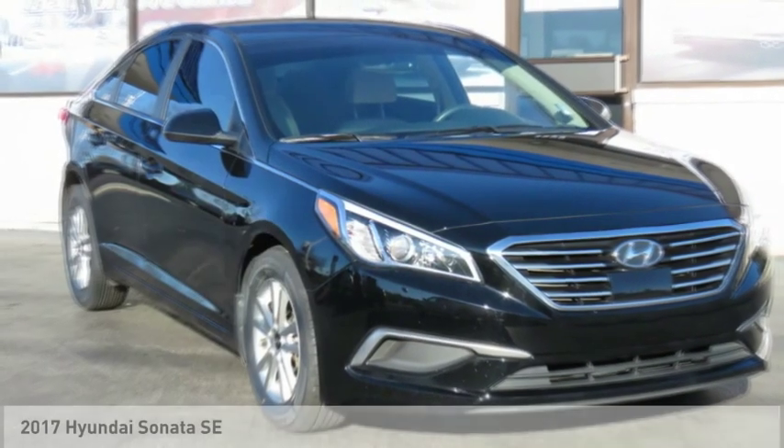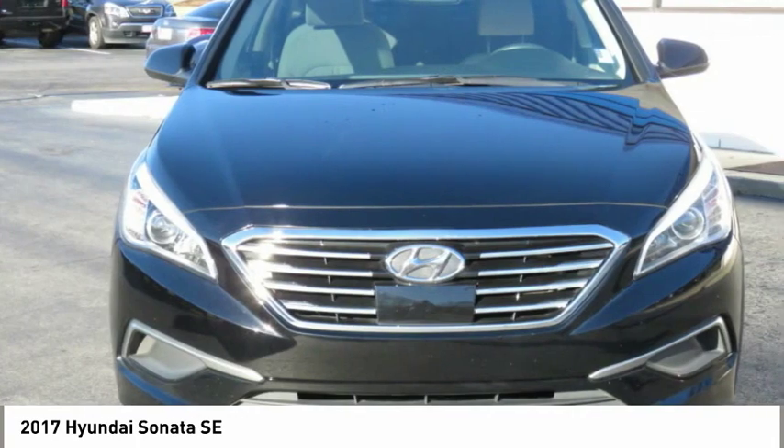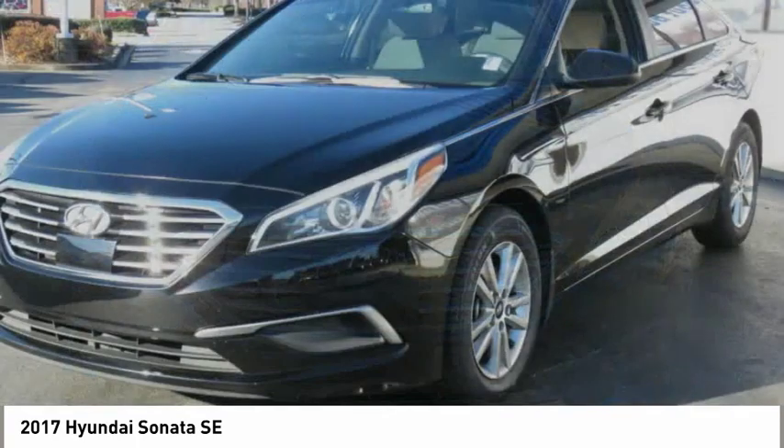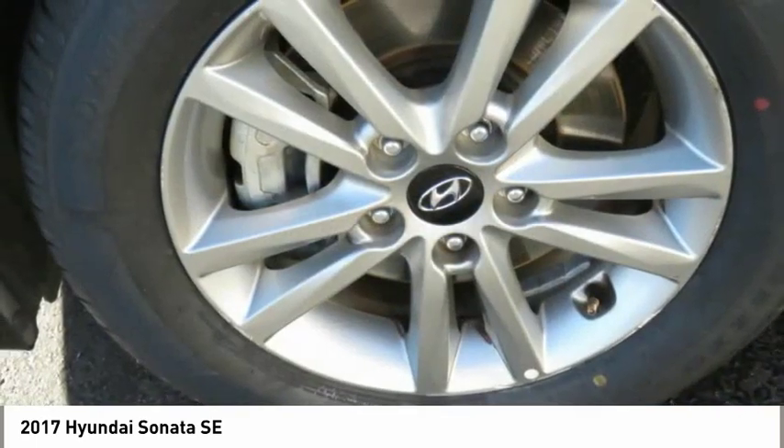Test drive the 2017 Sonata. The Sonata has a long list of technologically advanced interior features and options that make driving safer, more convenient, and much more fun.